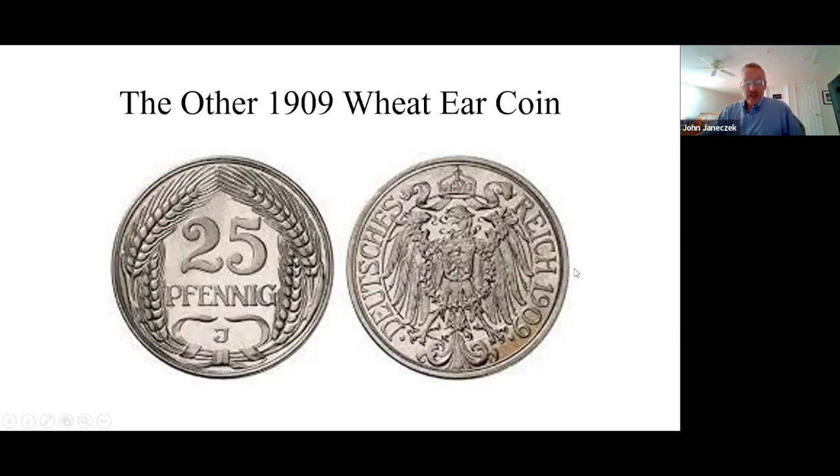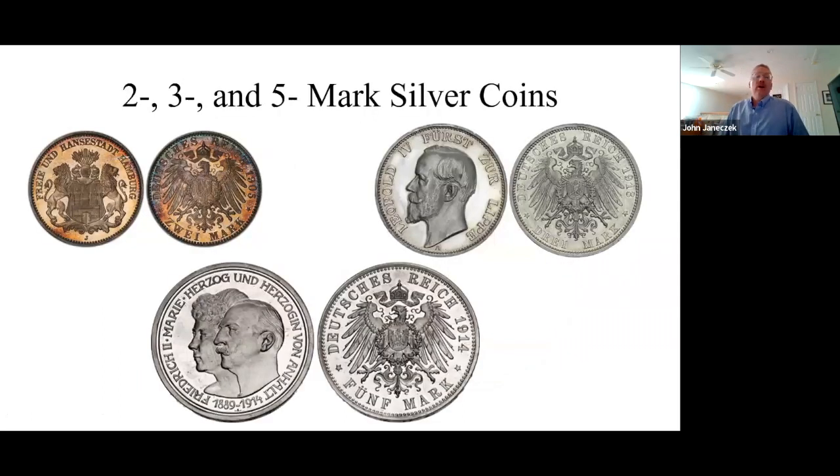It was only struck from 1909 to 1912 in decreasing numbers, and they finally did away with it. The individual states retained some degrees of autonomy, and one of the rights they kept was the right to strike larger coins — specifically the two, three, and five mark silver coins.